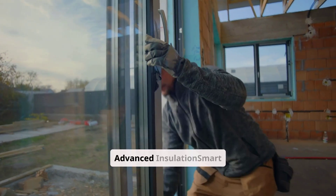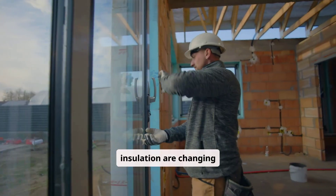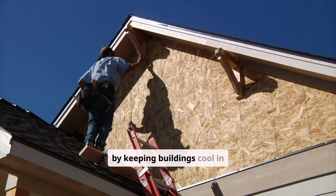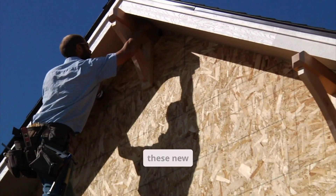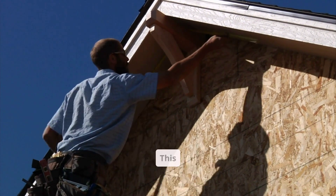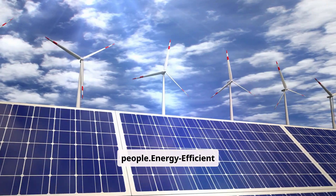Smart glass and advanced insulation are changing eco-friendly design. They cut down energy use by keeping buildings cool in summer and warm in winter, making buildings more energy efficient. Using these new materials in buildings makes them sustainable and energy efficient, which reduces harm to the environment and makes buildings healthier for people.